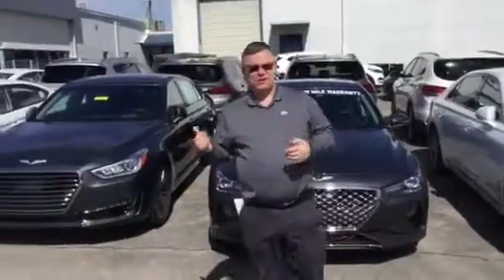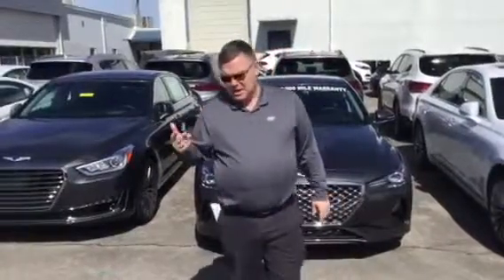They all come with some great features: touchscreen, backup camera, Android or Apple CarPlay. 420 horsepower on the 5.0L, and 365 on the 3.3 twin.